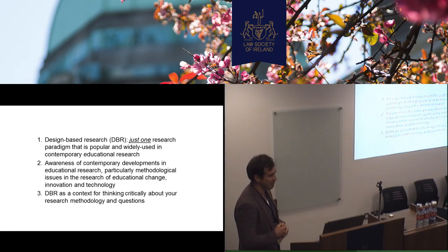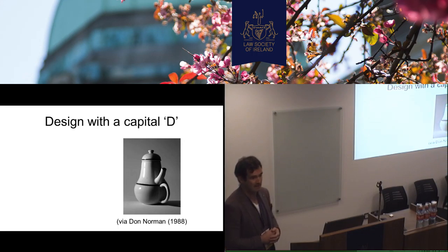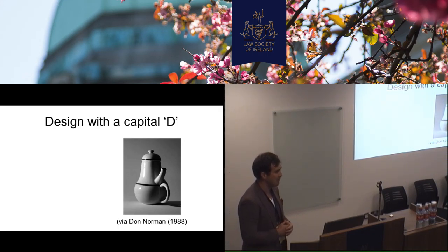We're trying to explain why we use it and we find it useful. I suppose for yourselves, it's really a frame for thinking about whether you could well be doing design research. As I said, it's very pervasive in education. So what we try to do is design with a capital D — and that's from Don Norman's famous book, The Psychology of Everyday Things. So that's obviously not a very functional, it's a very nice artifact.